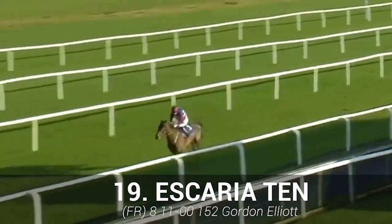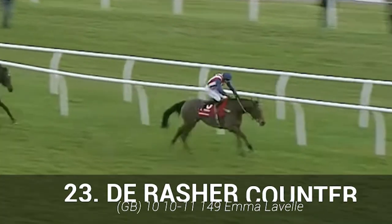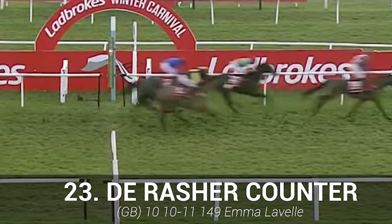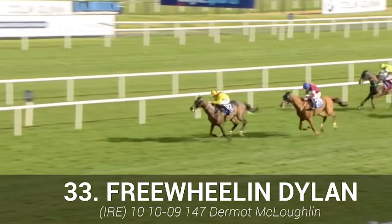Escaria 10: closely matched with Any Second Now on their latest starts — the blinkers look a great decision. DeRussia Counter: been unfortunate with injuries, but a solid return after a break last time — this could surprise. Freewheeling Dillon: won last year's Irish National — there's probably more on its plate here, but it could surprise again.